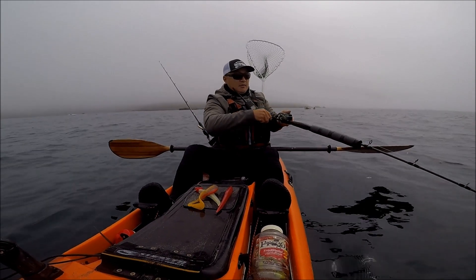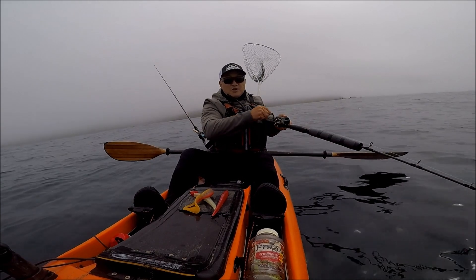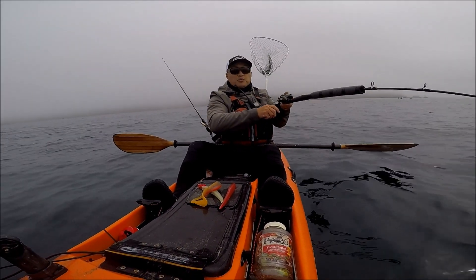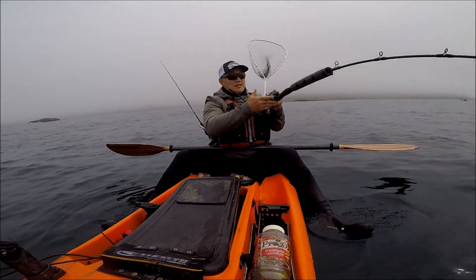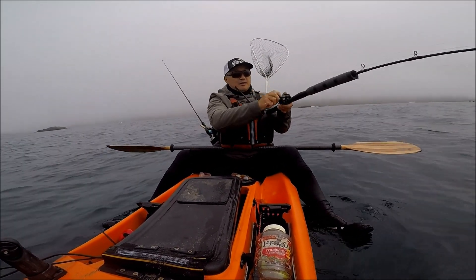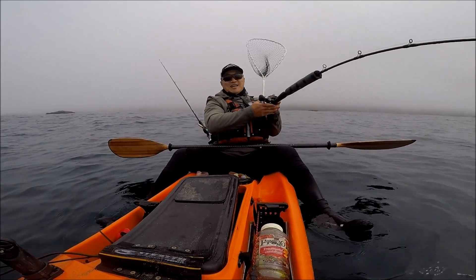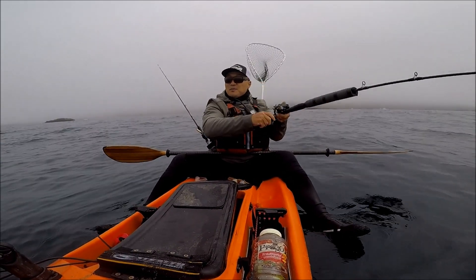It's either a decent rockfish or a small lingcod. Pretty good-sized lingcod — it's got a little bit of weight to it. This feels good. This is why I like catching lingcod — it's got the weight and they just pull down when they make a run.